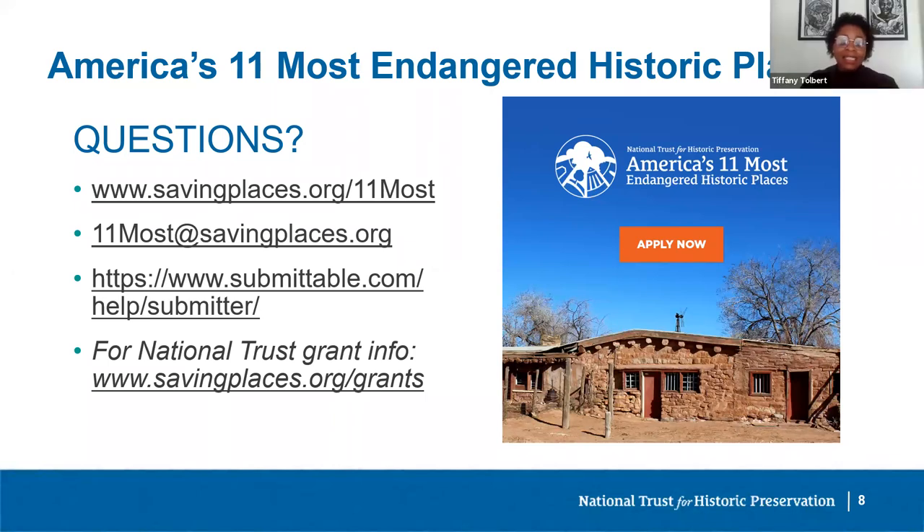Does my site need to be landmarked or on a historic register to be considered for 11 Most? The answer is no. Sites are not required to be landmarked in any way, and we gladly accept LOIs and nominations for sites that have no historic designation.